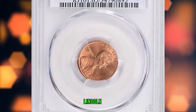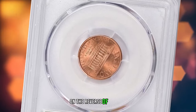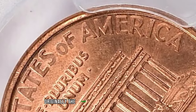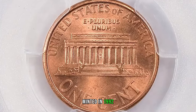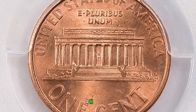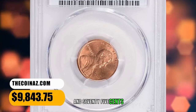1992 D Close AM Lincoln Cent, graded Mint State 65 Red by PCGS. The AM in America on the reverse should have very little space between the letters. Originally the design was intended to have a wide space between the A and M in America, but on some coins minted in 1992 at the Denver Mint the letters are much closer together, creating the Close AM variety. This interesting specimen ended up selling for $9,843.75 with buyer's fee.